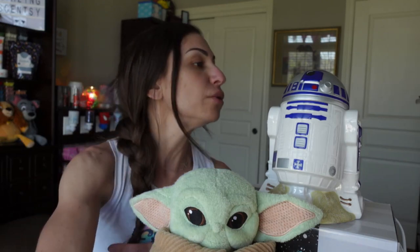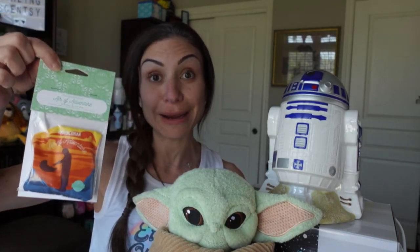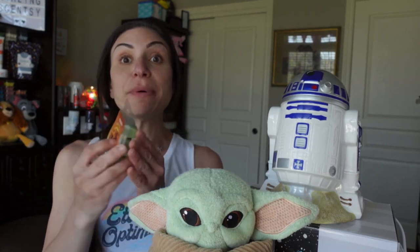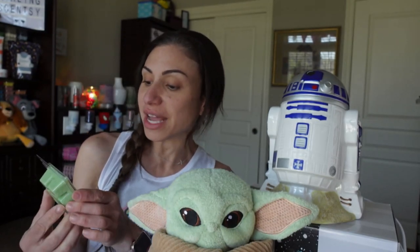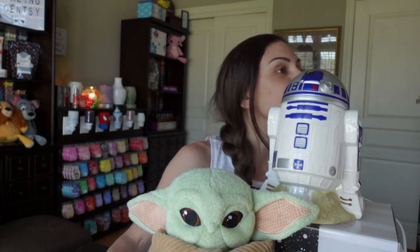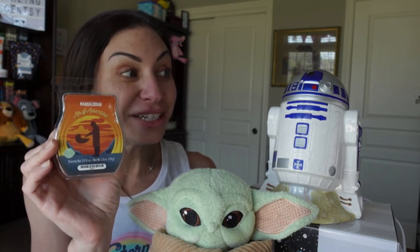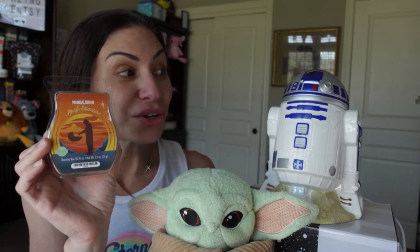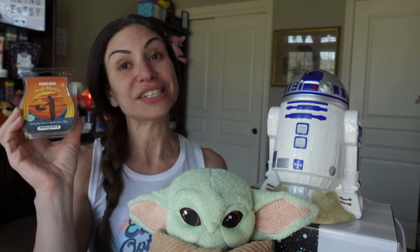He comes with his own signature scent pack, however this scent pack you can't purchase on its own because it is sold out. But you can purchase the wax bar — Heir of Adventure, The Mandalorian — and it is still available. It's described as: silver mint like Mandalorian armor surrounds crisp bergamot and earthy sweet geranium, while a touch of eucalyptus and bright orange zest hint at the adventures ahead.